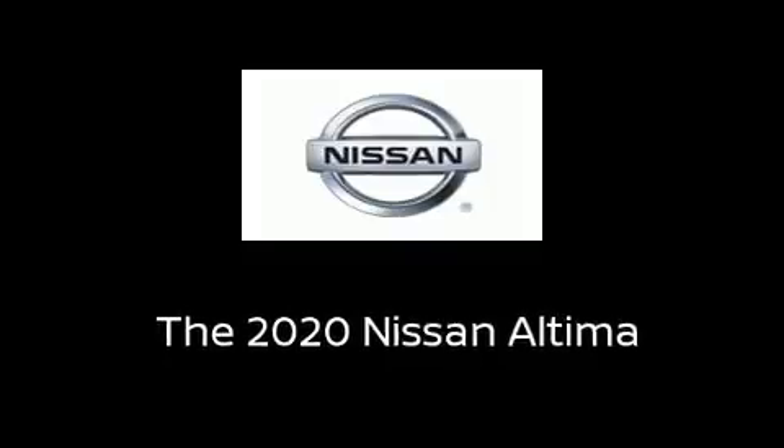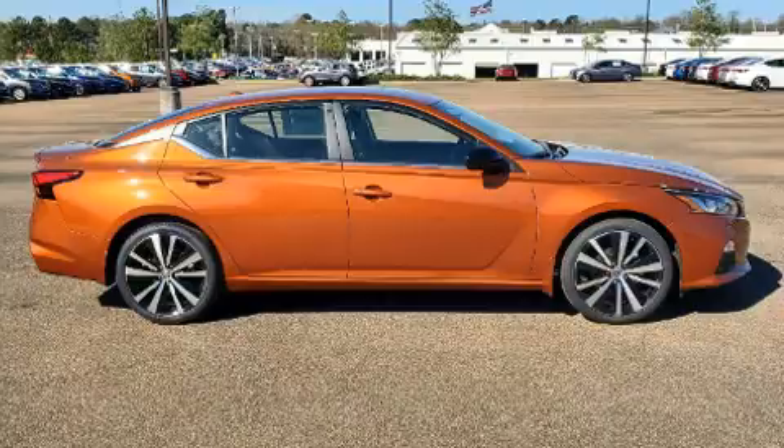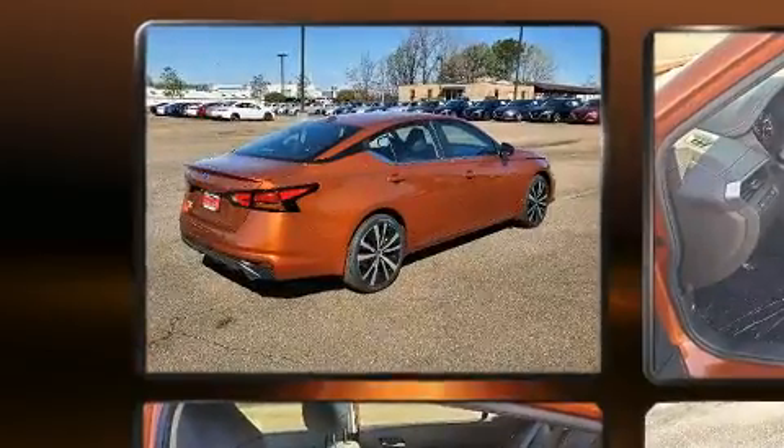Discerning drivers will appreciate the 2020 Nissan Altima. This four-door, five-passenger sedan will allow you to take command of the road with confidence.